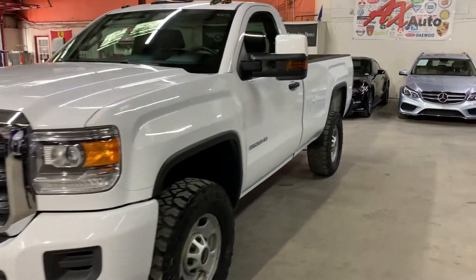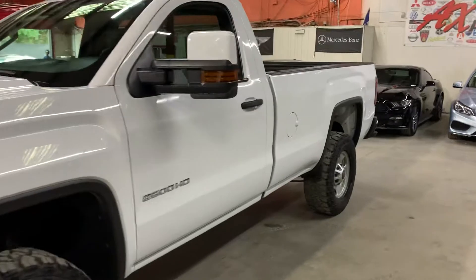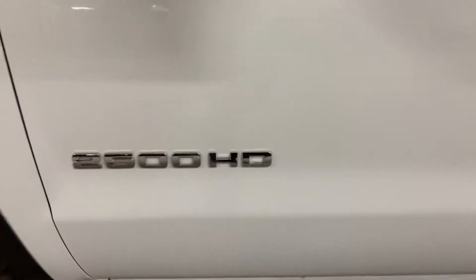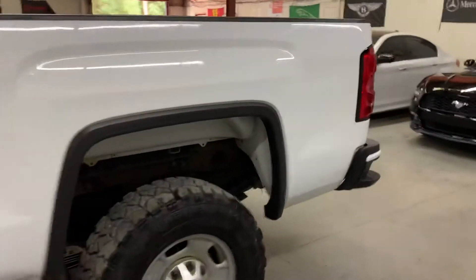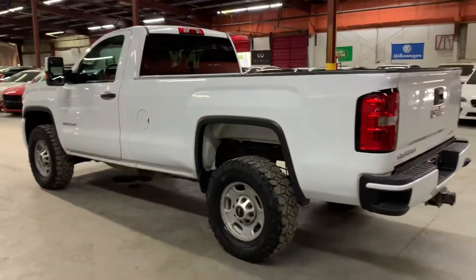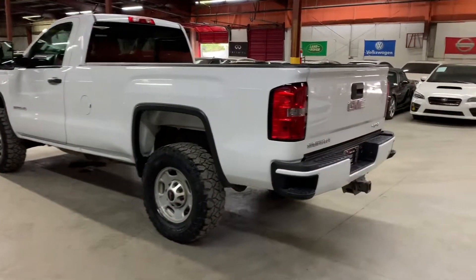Hello guys, it's AX Autos here in Atlanta, Georgia. Today I'm going to be showing you around this nice 2016 GMC Sierra 2500 HD 4x4, as you see right here in white. I'm going to give you a quick tour around it and then we'll go inside and check out the interior.